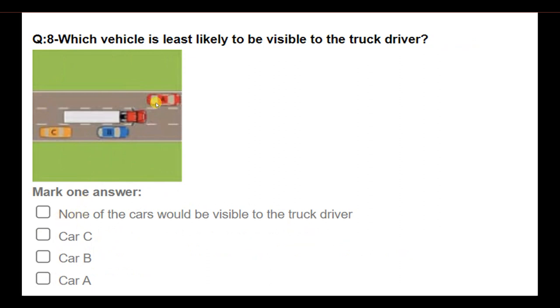Which vehicle is least likely to be visible to the truck driver? Options: none of these cars would be visible; Car C will not be visible; Car B is least likely to be visible; Car A is least likely to be visible. Answer: Car B is least likely to be visible to the truck driver.